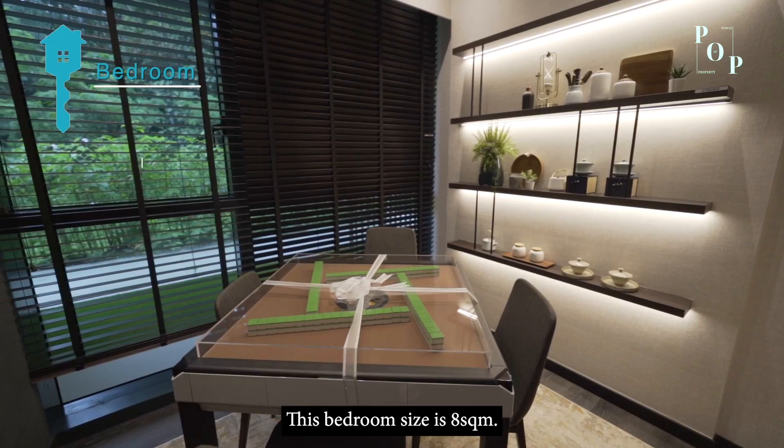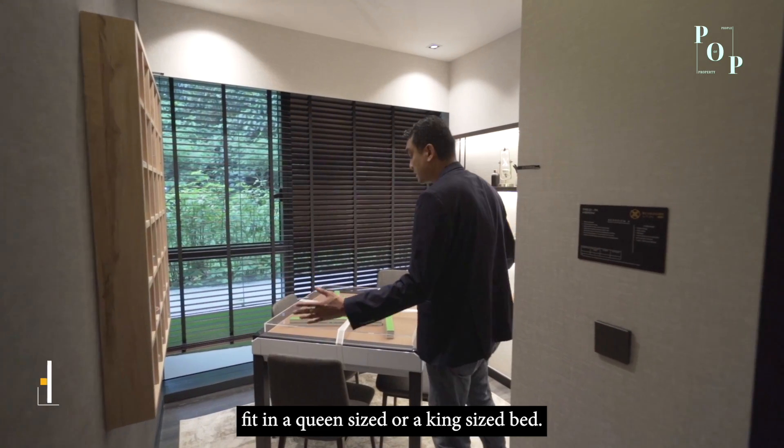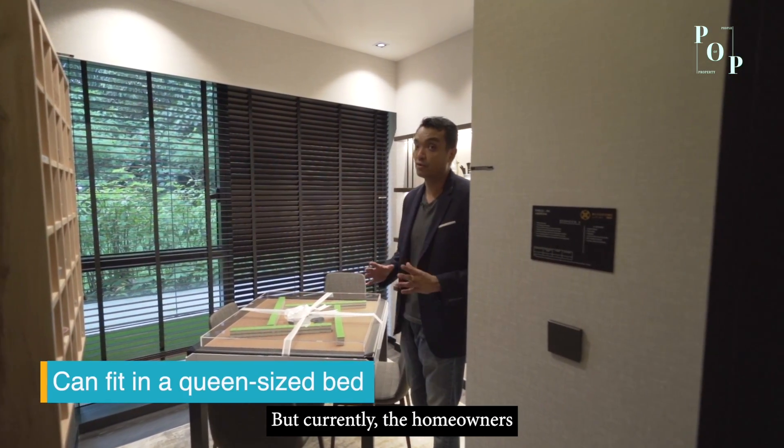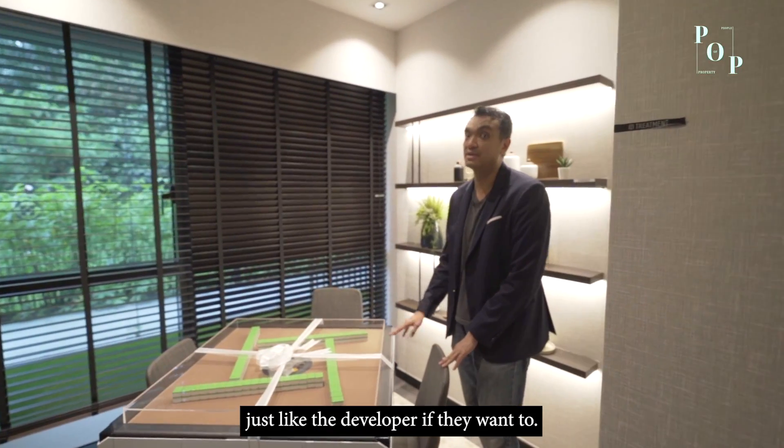This bedroom size is 8 square meters. You'll notice it can easily fit a queen-size or even a king-size bed. Currently, homeowners can also use it as an entertainment room, just as the developer has demonstrated.